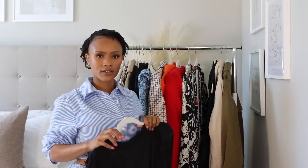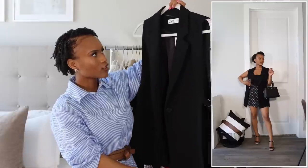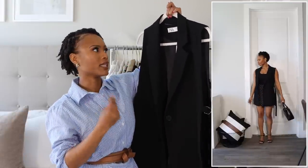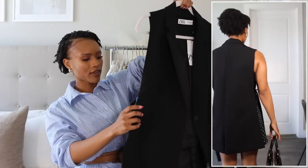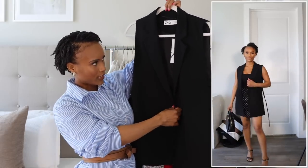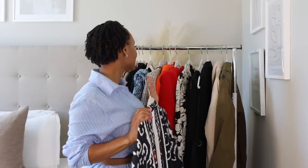From Zara I also got a blazer vest in black — I already have one in tan, so I wanted one in black. It's in extra small, has slits on the sides, a single button, and is just a really nice casual blazer vest.